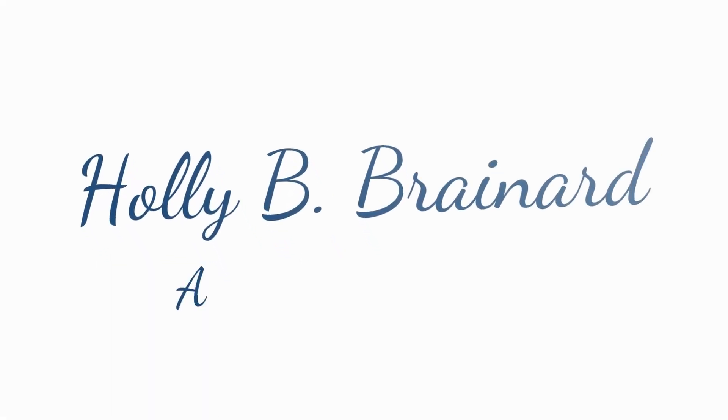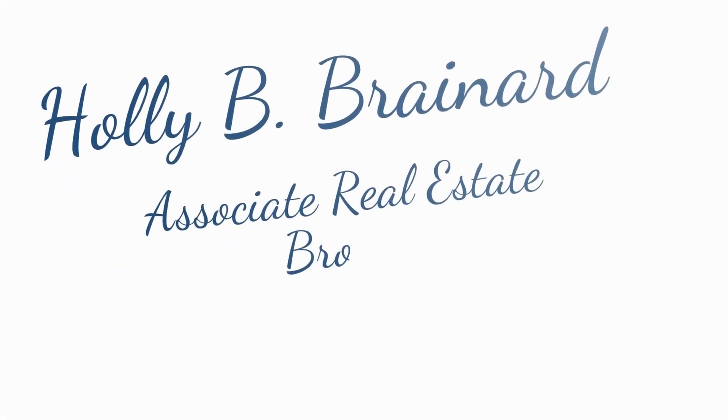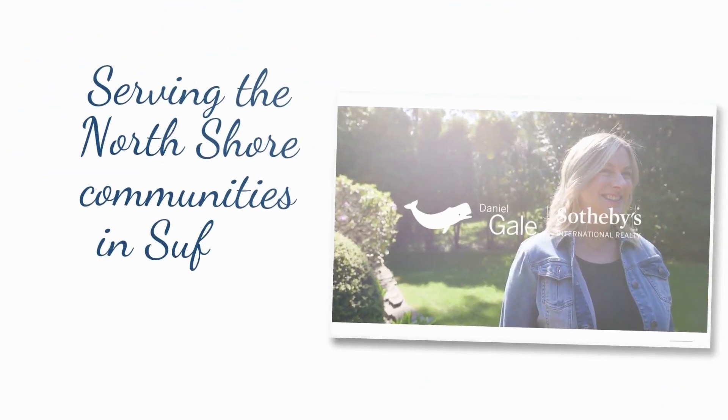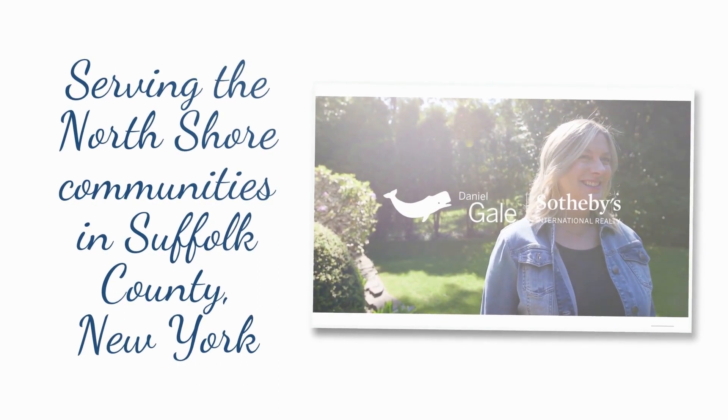What to pack first when moving? That's what I'm talking about today, so let's get started. Hi everyone, I'm Holly Brainerd and I'm a realtor with Daniel Gale Sotheby's International Realty right here in Stony Brook, New York.